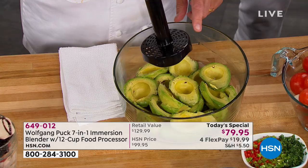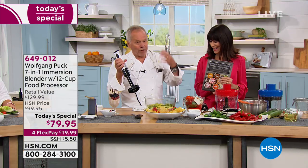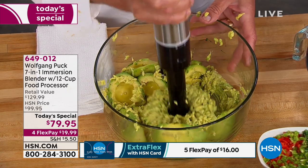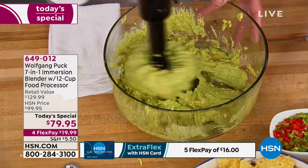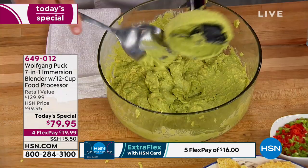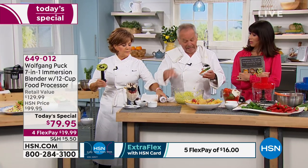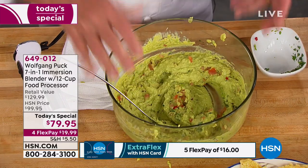Now I have the masher attachment here and I'm making guacamole for a big backyard party. Get some avocados — even if they're a little overripe, it's fine. Just put them in and look at that power. It's like having a sous chef with you in the kitchen. This is a powerful kitchen assistant. You can dice your peppers and onions with the dicer and throw them into your guacamole, add a little lemon juice, a little salt, and you're done.